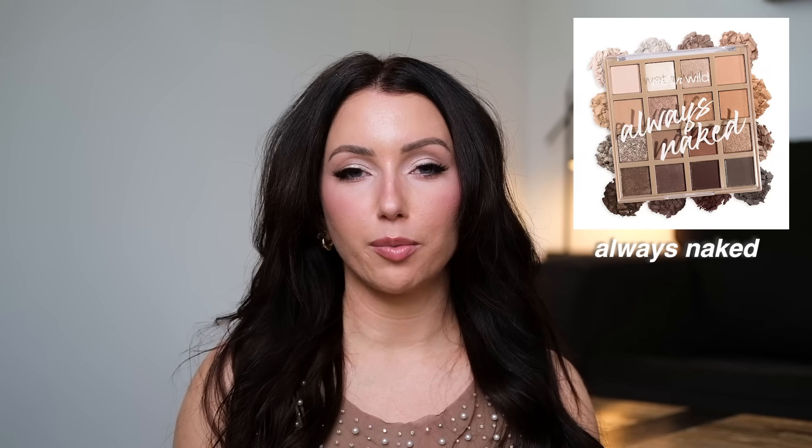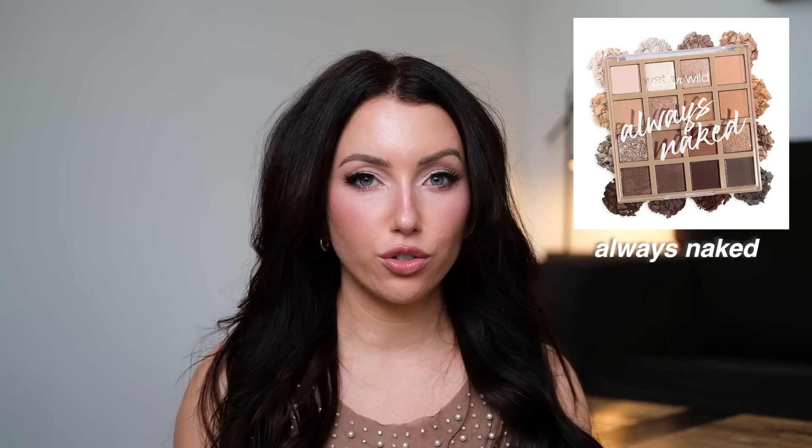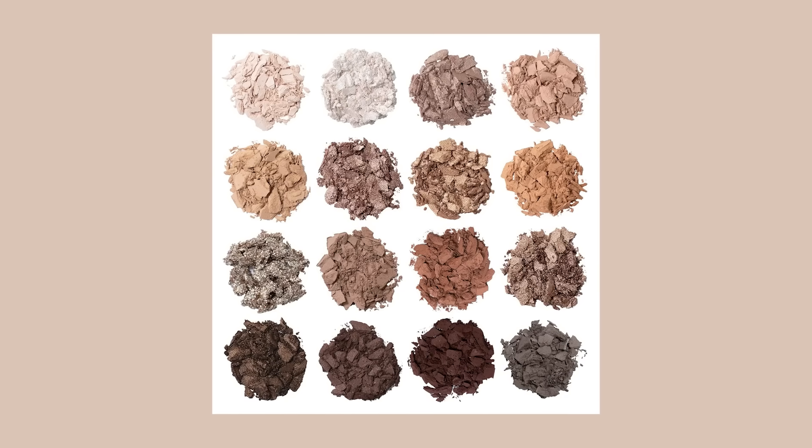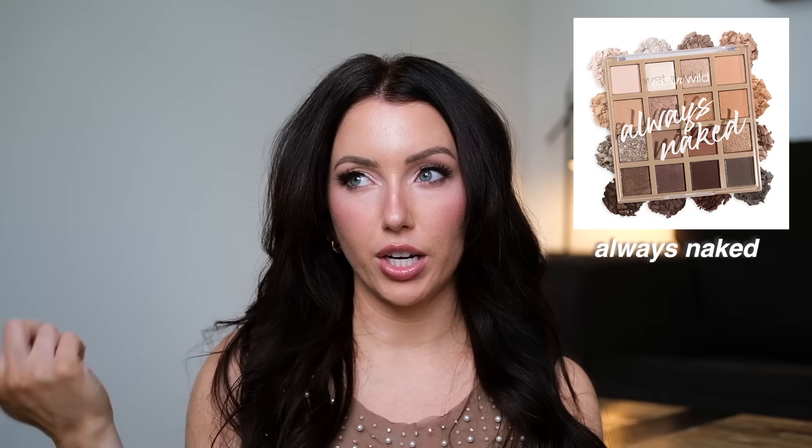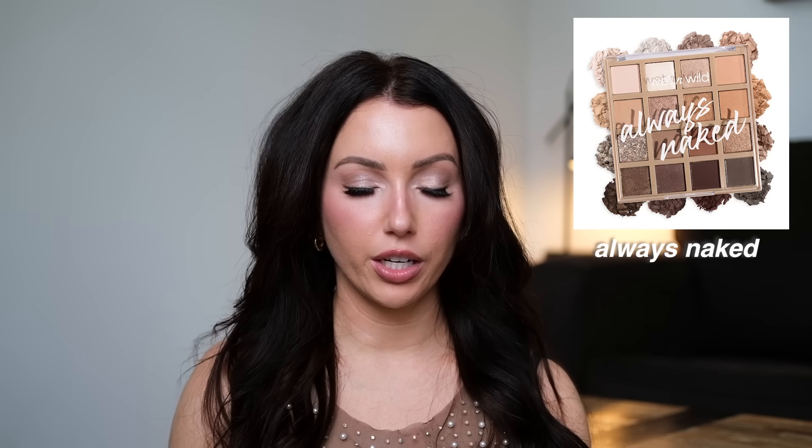This is definitely my most-used eyeshadow palette of the year — the Wet & Wild Always Naked palette. Drugstore, around $10. There are a couple of shades I don't use, like the dry loose glitter — I wish they'd replaced that with a black. But overall it's a great, easy everyday palette: throw something in the crease, throw something on the lid. I also love the white shimmery shade for the inner corner — it gives such a nice pop. When I was looking through footage for this video, a few times I thought I was wearing the Dior palette and it was actually this one.